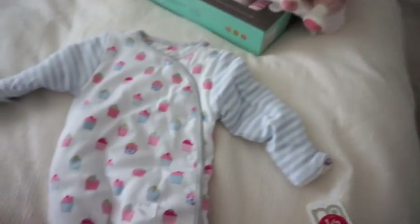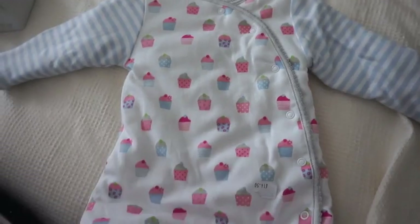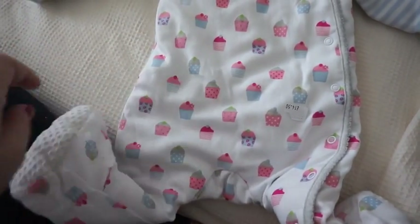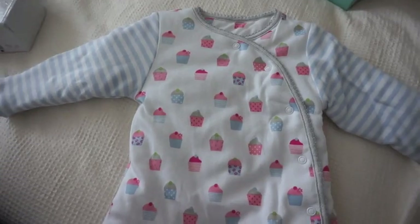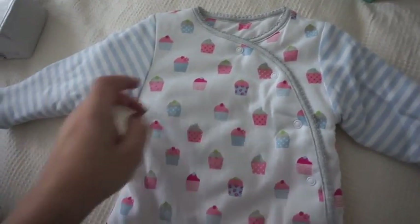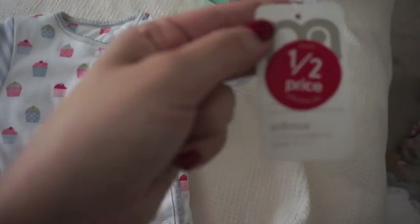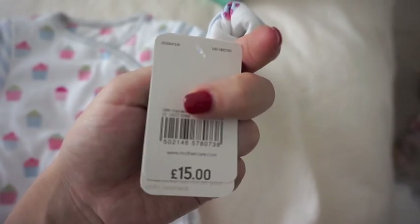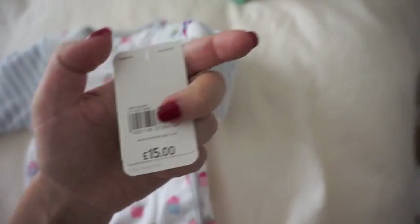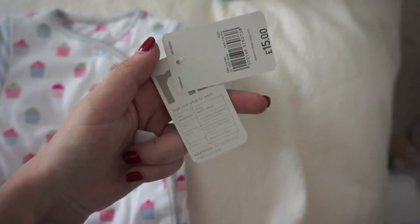This is actually something for her to sleep in as well, but it's like an all-in-one kind of sleeping suit as opposed to a bag, for when it's a bit on the colder side. It's also a 2.5 tog from Mothercare. It was half price in the sale so I got it for £7.50 — they call it a wearable sleeper.